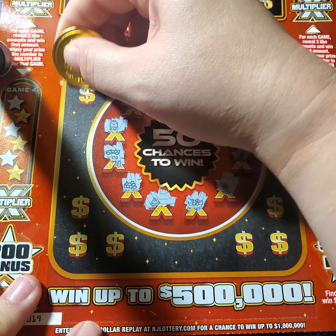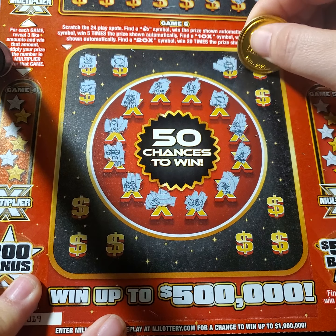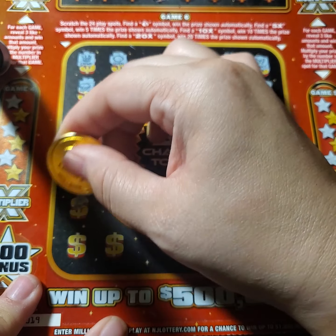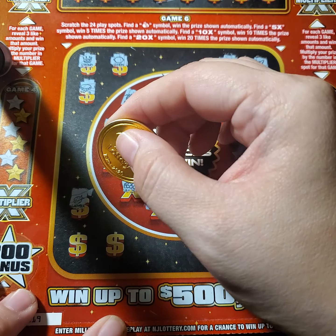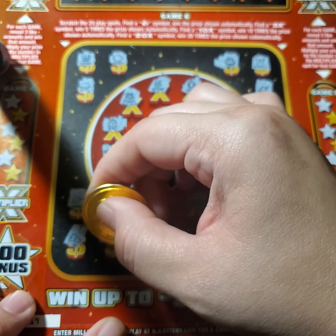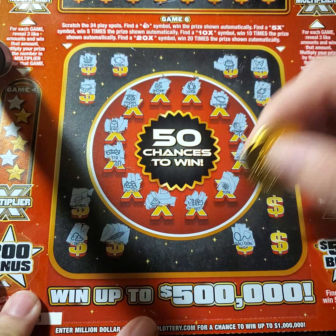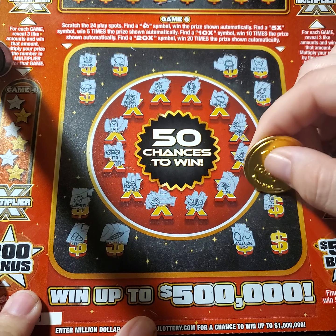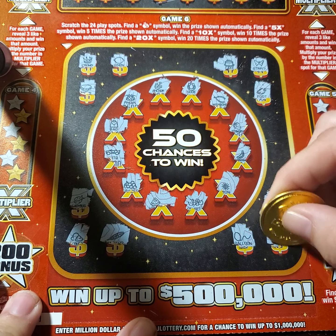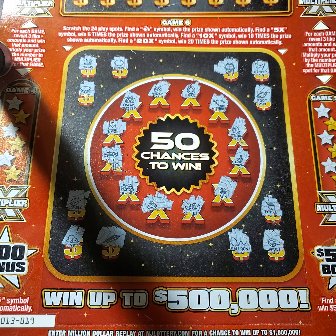We've got the sun and some squiggly marks, some more fruit, a car, and a bag — but it's not a money bag, so unfortunately that part didn't get us a win. We have a crown, a lemon, a necklace, cake, a cute butterfly, a rabbit's foot, a ladybug, some clouds and feathers, and then on this side we have the vault and the pot of gold. So there are no actual wins on that section either.